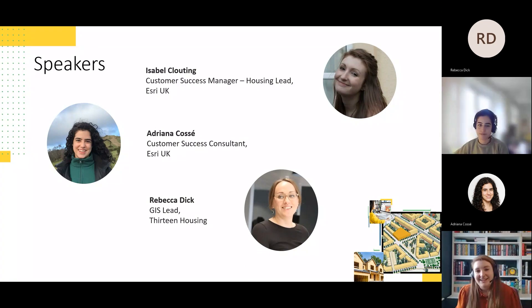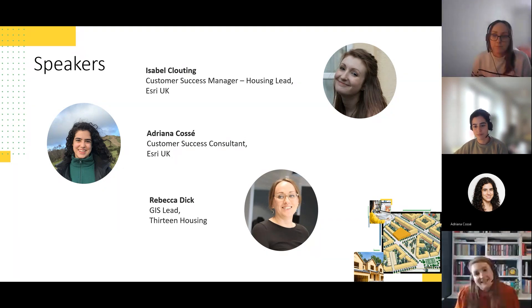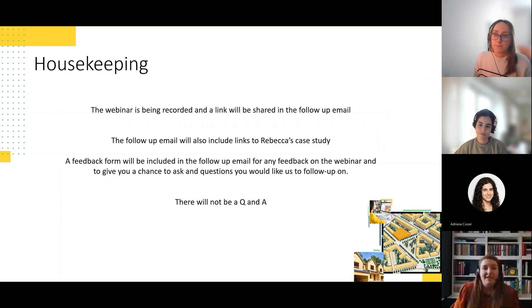My name is Isabel Clouting and I'm a Customer Success Manager at Esri UK, leading on social housing within the government team. I'm joined today by Adriana, a Customer Success Consultant in our pre-sales team who'll be showing us ArcGIS in action, and Rebecca, the GIS Lead of 13 Housing Group, who has kindly joined to talk to us about how 13 are using GIS to gain insight into their communities.